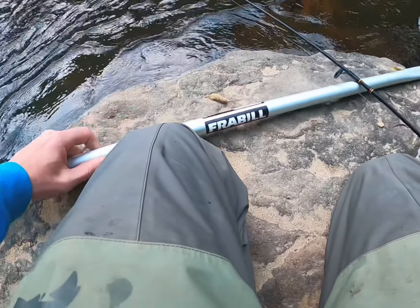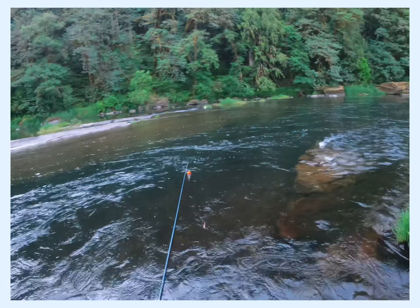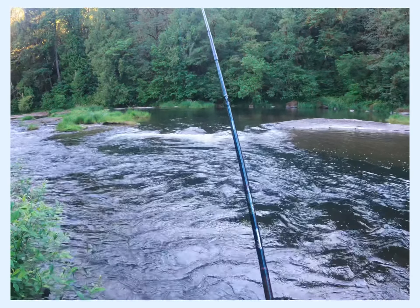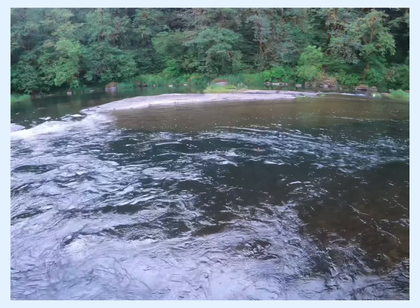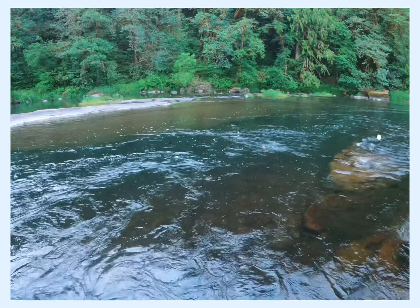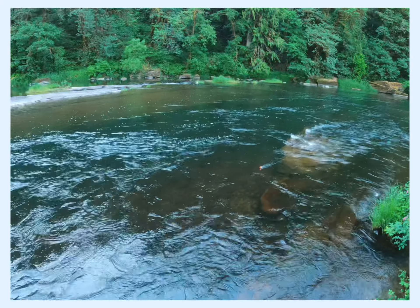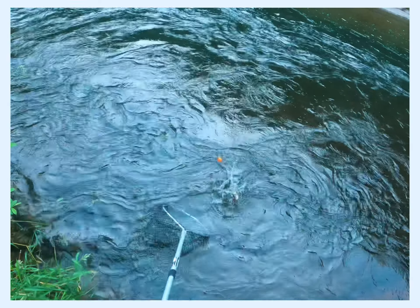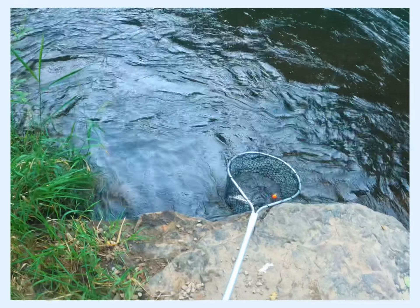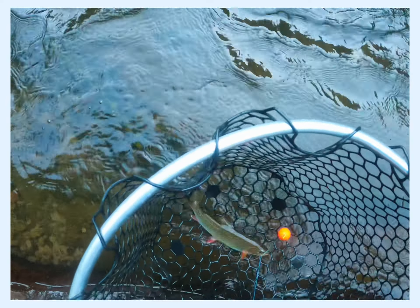Oh my gosh, is this a rainbow? We're at the next hole — didn't get a single bite so I think I scared most of the fish with my shadow because it was projecting a little bit. Oh damn, that looks nice! That's a nice fish, oh baby! Nice, got it on camera! He took that sculpin jig — he took that sculpin jig.